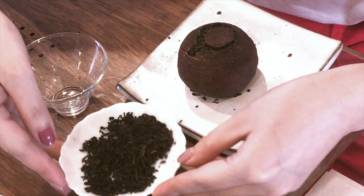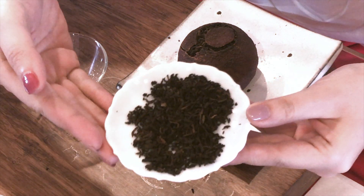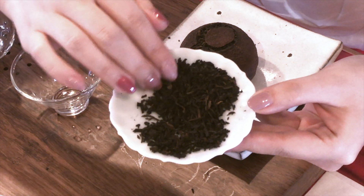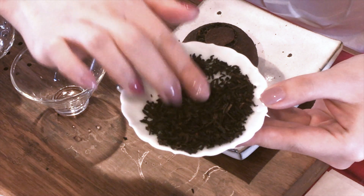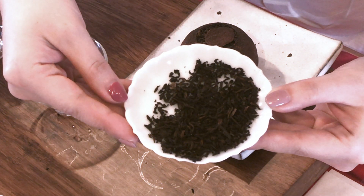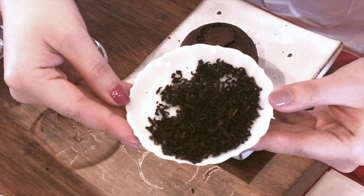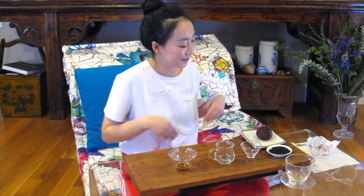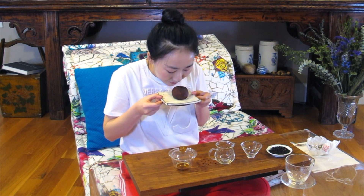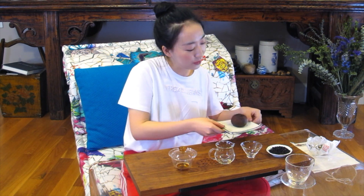Let's take a close-up and examine the dry leaves. The ripe pu'er went through an applied fermentation process. The leaf is curled and in irregular shape — not so much awareness of leaves and buds, but we may be able to identify more information from the infused leaf later. Now we can smell the tea. It has a really warm, nice earthy aroma along with nice citrusy notes. I can't wait to brew it.